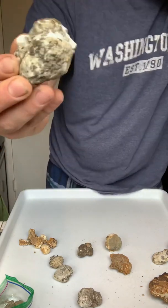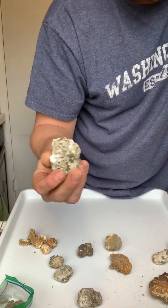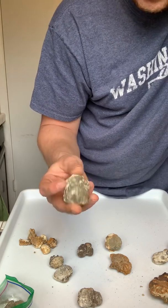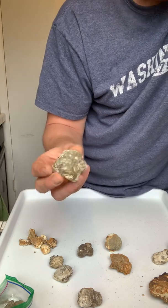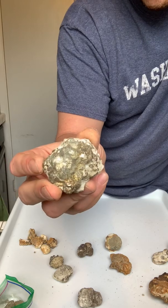Yeah, that's pretty much it. I'll do another video whenever I figure out how to clean these up without messing them up. I find these all in Austin, Texas on Williamson Creek Greenbelt. Yeah, there it is.